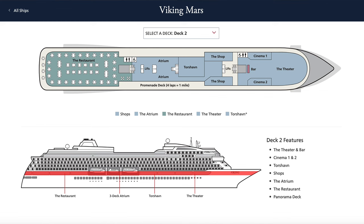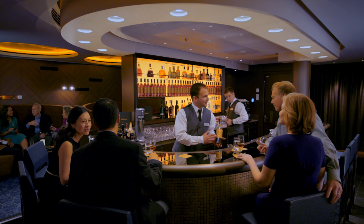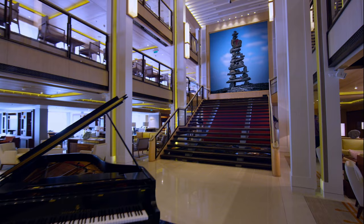On the next deck up is the main restaurant, the theatre and bar, two cinemas, and Torchaven - a little cabaret nightclub area. There are also shops, the beautiful atrium, and a panorama deck.